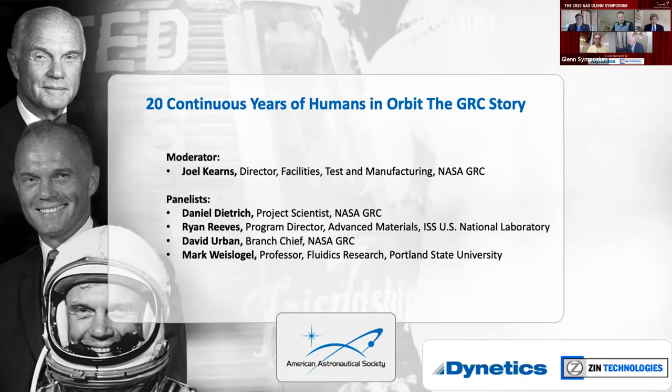When we started putting this thing together, a few of us were really surprised at the amount of involvement that people at Glenn had in research and development of the ISS — not just the hardware systems themselves, but also in the research that's done on the ISS. So we decided to pull together a panel and have a few of the people who have been notable in those efforts over the past 20 years or so come in and talk to us.